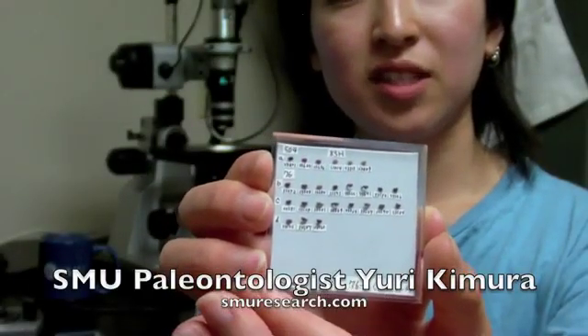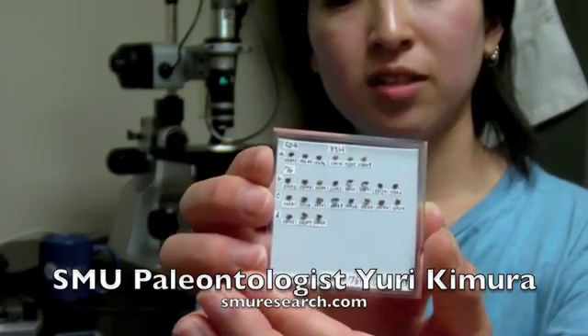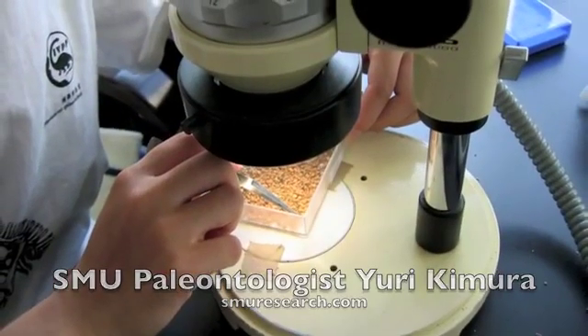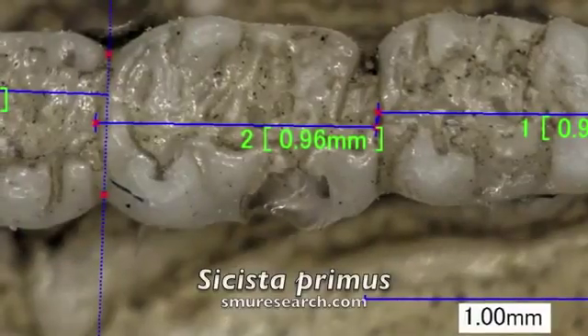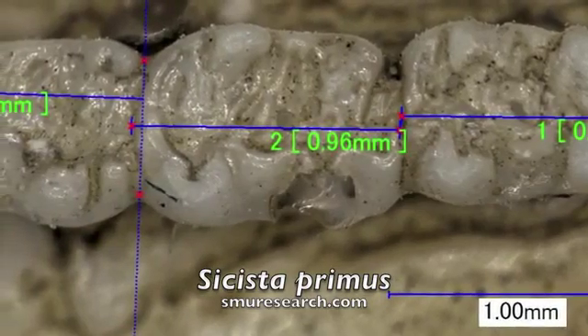Cisistoprimus' teeth are not easily visible to the naked eye — they are less than half the size of a rice grain. So we use a microscope to find their teeth. Mice teeth are very distinctive in their structure, making it possible for paleontologists to use the teeth to identify individual rodent species.